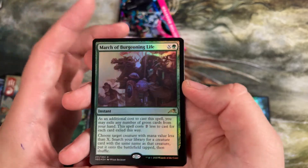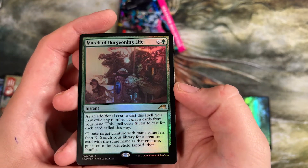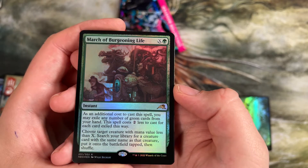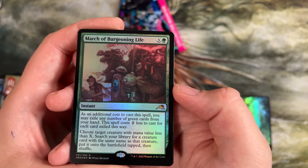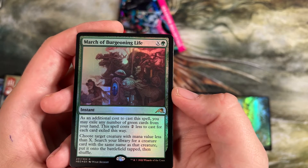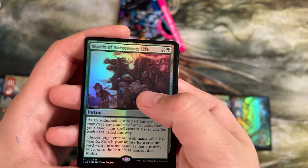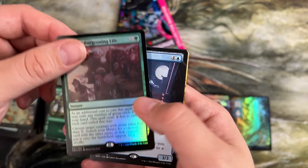Here's a good one — March of Burgeoning Life. Same thing: exile green cards to make it cost two less. But this one lets you choose a creature with a mana value less than X, then search your library for a creature card with the same mana value as that creature and put it onto the battlefield tapped. Kind of a cool ability — requires you to have a creature in play already though.